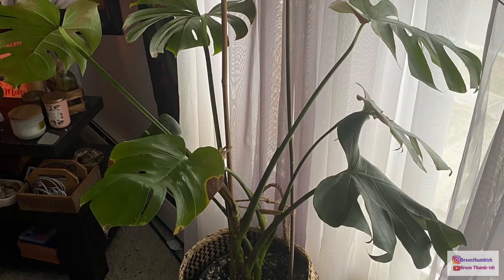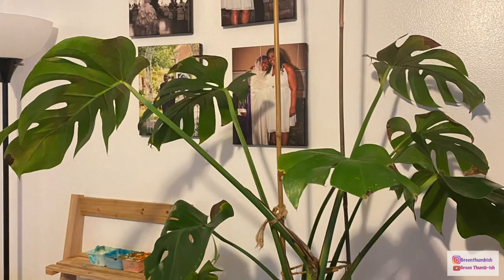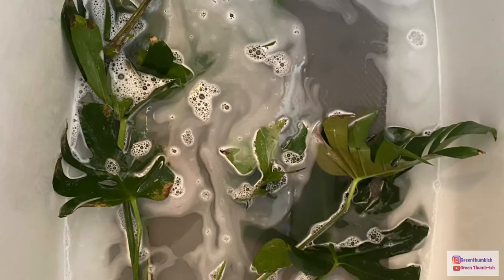After losing many leaves and me cutting away many leaves, I just thought it was time to do a big chop. So I took it to my plant bench and cut all the leaves off, as you can see here. Then I took them into the bathroom tub.